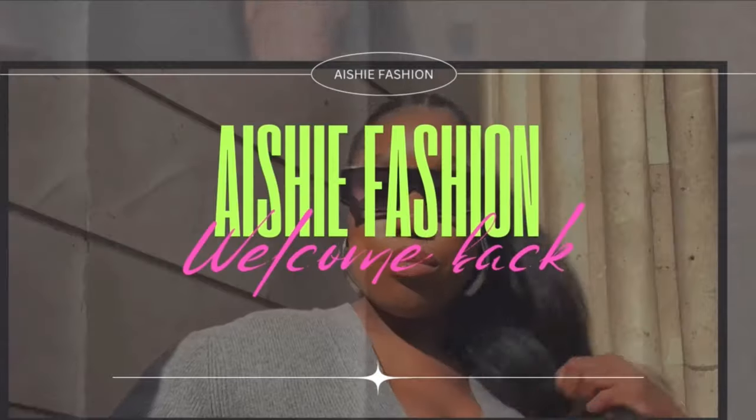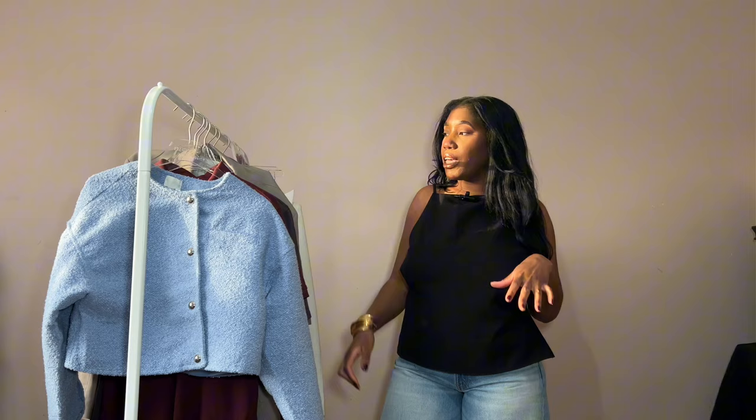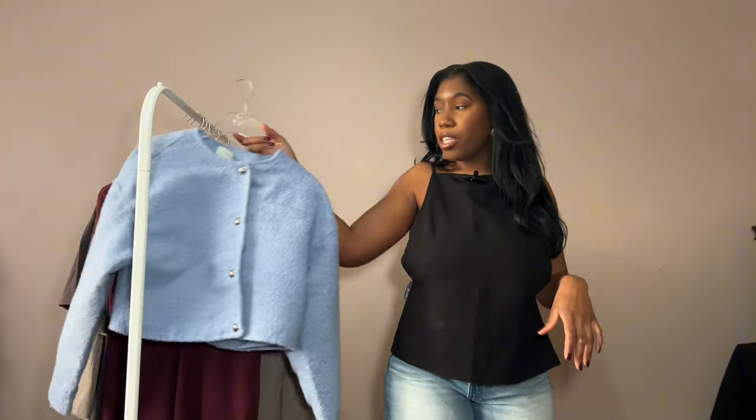Welcome back! Today we have a spring haul. I have picked up loads of pieces that I can integrate into my wardrobe for spring. I've looked in my wardrobe, seen where the gaps are, and picked up a few pieces to fill those gaps. Let's get into the video.